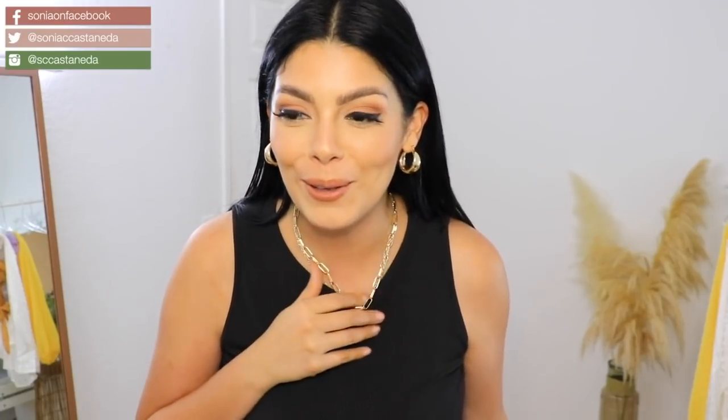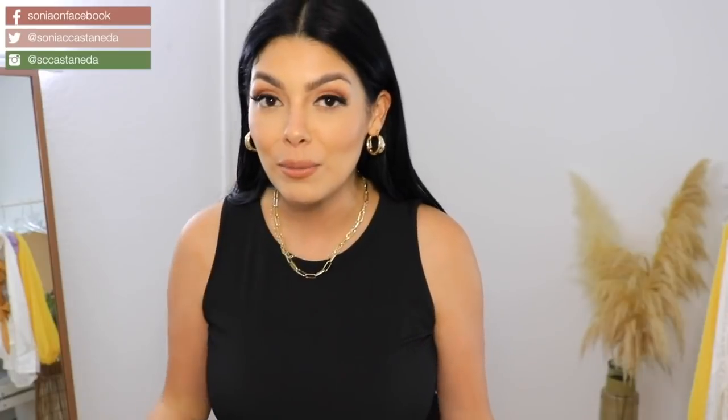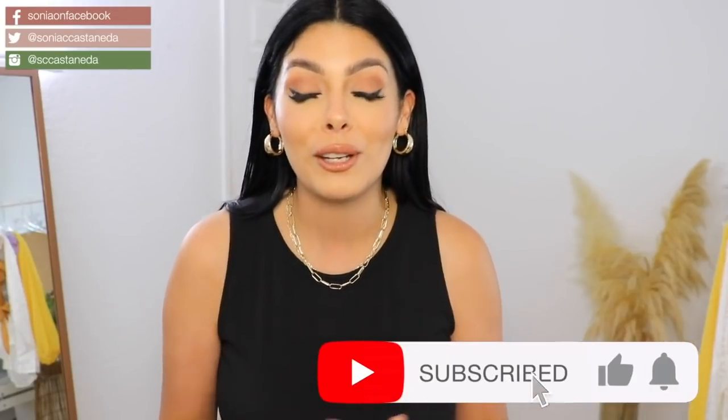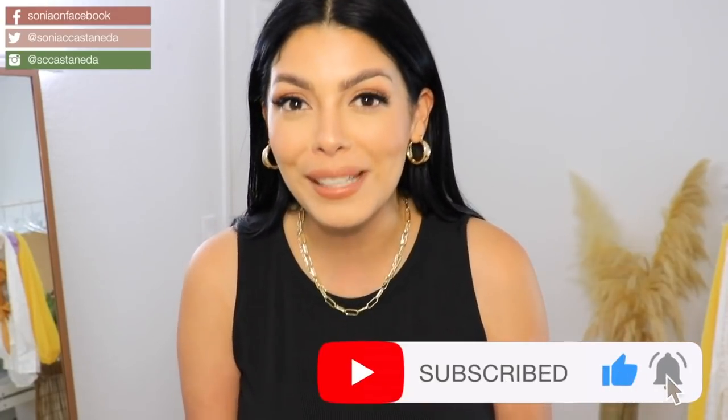That's it for this video — it was a lot of things I showed you today and I didn't realize how much was going to be in this haul. Hopefully you guys enjoyed yourself and found some new products. If you have any recommendations please let me know in the comment section below — I'd love to see what you guys have found on Amazon. Don't forget to like, share, and subscribe to this channel if you haven't yet to join my family. Take care and I'll see you guys in the next one. Bye!